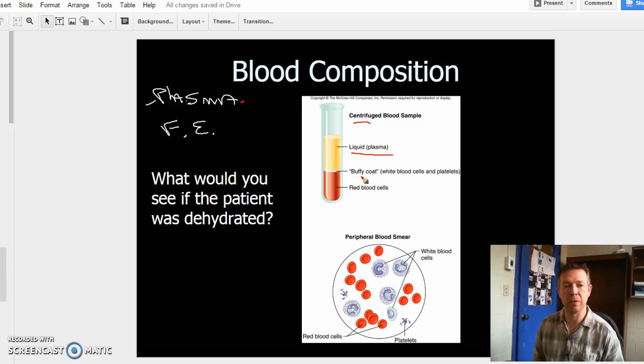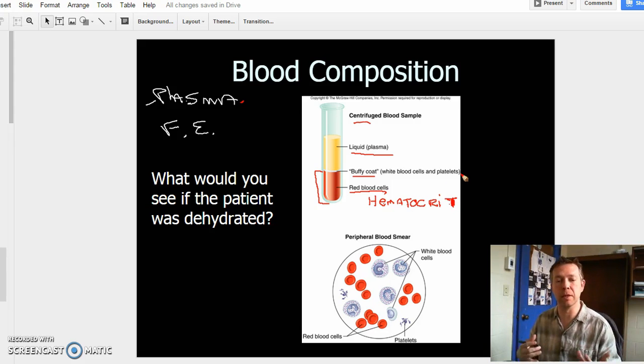Then we have the formed elements. In a spun sample, the formed elements consist of what we call the Buffy coat, which is going to be white blood cells and platelets — heavy cells, but generally a little bit smaller. And then red blood cells make up the bulk of our formed elements. The volume of red blood cells we can see here in the tube we can also call the hematocrit. The hematocrit is the volume of red blood cells within a sample, or within your blood.